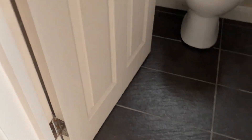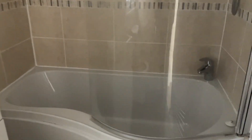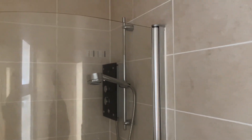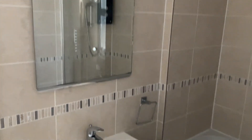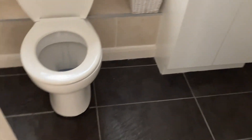We've also got the bathroom, which is 8'1" by 5'1". There's a nice p-shaped bath with a shower over, all tiled walls and tiled floor, plus a nice vanity unit with storage.